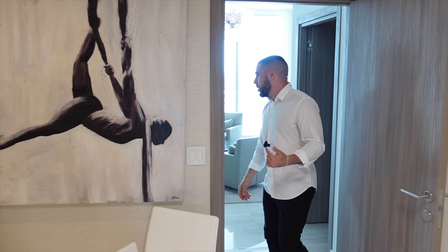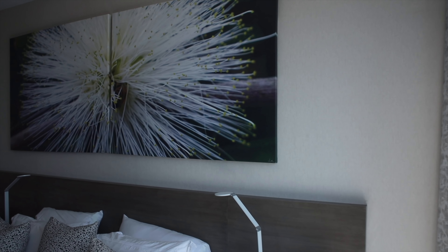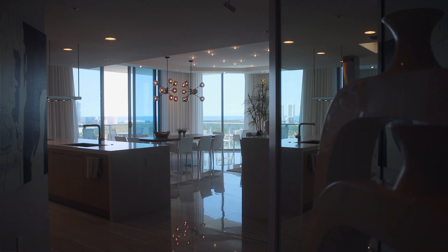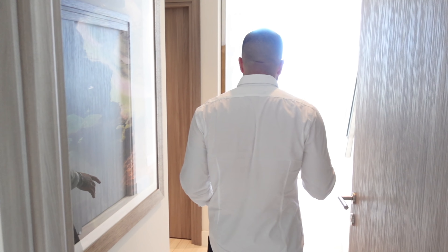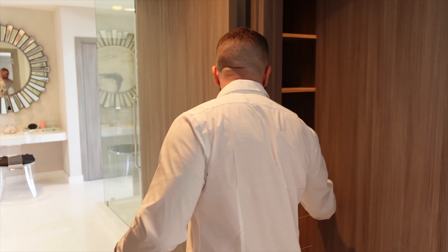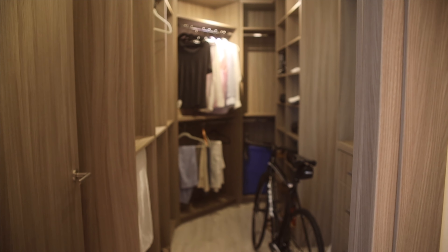From here, let's head back down the hallway to the master bedroom. What's going through my mind is I can't believe the views and space you get for the asking price, and we haven't even seen the master yet. Coming back in — this entire wing is just for the owners. You've got closets on one side for linens and miscellaneous, but over here are your two walk-in closets: one smaller one and one seriously long one. Now it really turns up, because we're about to see something special.